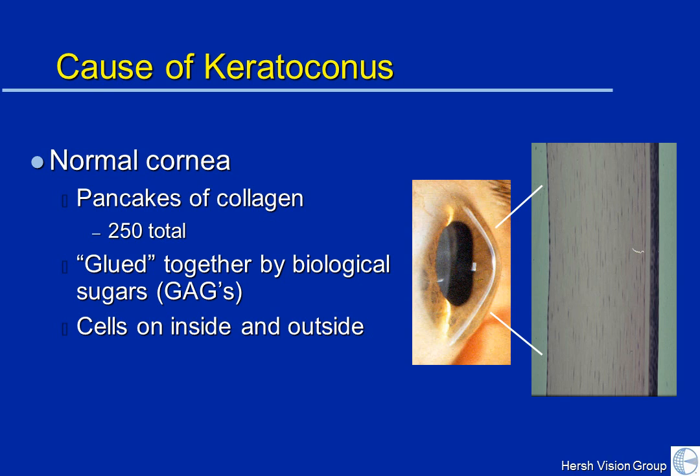The cornea is made up of 250 pancakes of tissue. You can almost imagine the cornea as literally being pancakes of collagen stacked one on top of the other. These are glued together by what I call biologic syrup — glycosaminoglycans, which are the natural sugars produced in the body. And in between these pancakes are cells — actual living cells called the keratocytes.